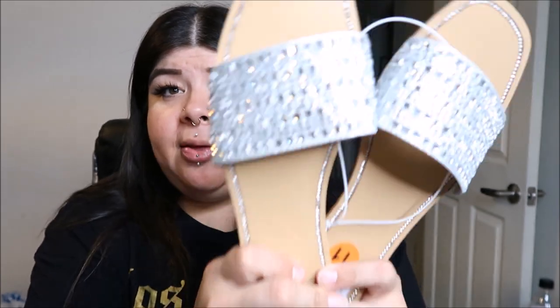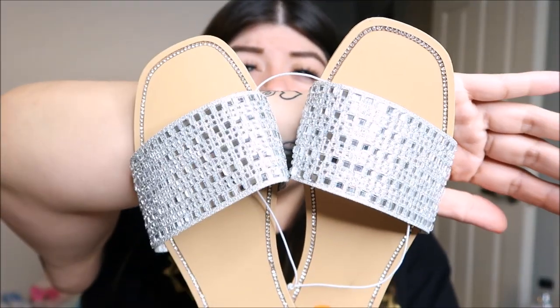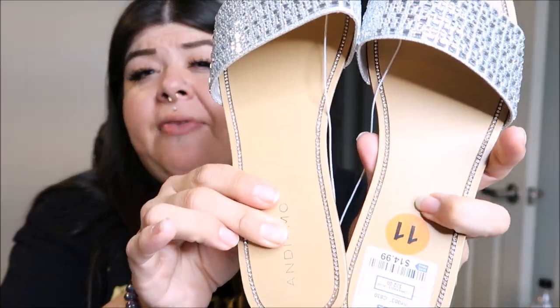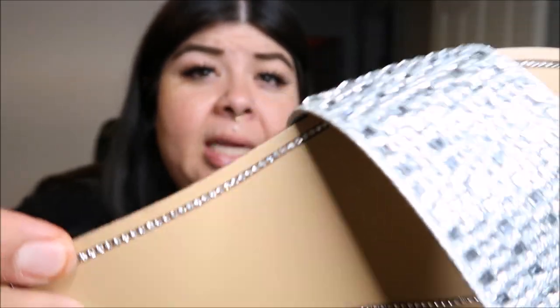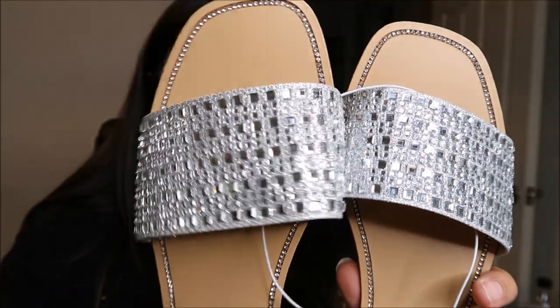We're almost done with the shoes. I got these cute little sandals — right now Ross has a lot of cute sandals. There was one more pair I wanted that were black and gold but they didn't have my size. These are by the brand Andy Ammo and they're $14.99, in a size 11. If you can tell, they have rhinestones embedded in the border of the shoe — I don't think they're easily gonna come out. I thought they were pretty cute for only $14.99.